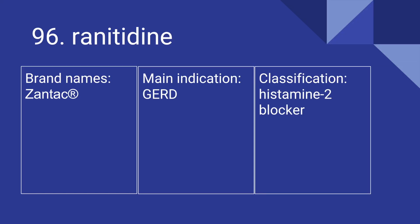96 is Ranitidine. Its brand name is Zantac. It's used for GERD, and it is a histamine-2 blocker. 97 is Famotidine. Its brand name is Pepcid. It's used for GERD, and it is a histamine-2 blocker.